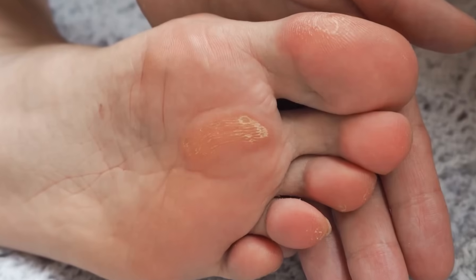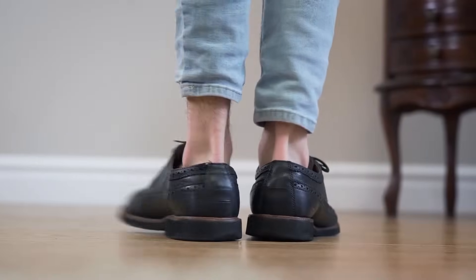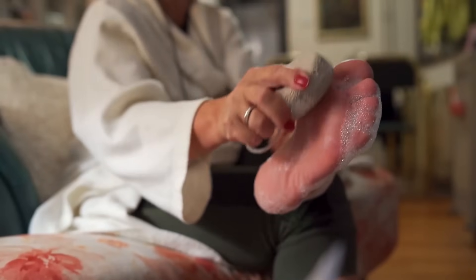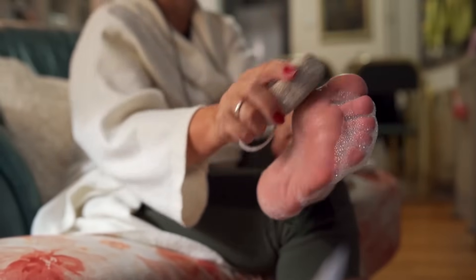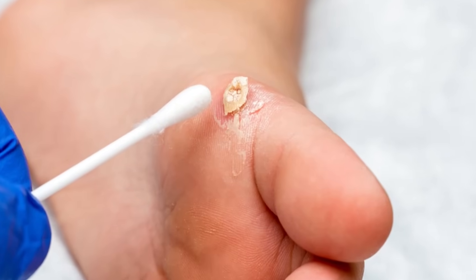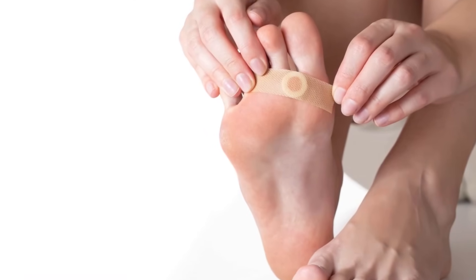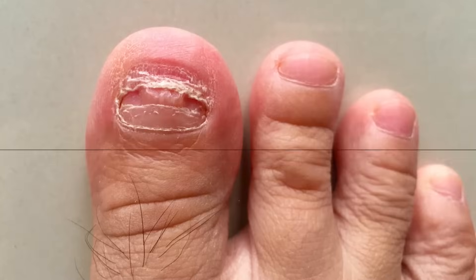To prevent and manage calluses and corns, diabetics should ensure they wear well-fitting footwear that doesn't pinch or rub. Protective pads can shield pressure points. It's vital to inspect feet daily and gently use a pumice stone to reduce thickened skin after a warm bath. Diabetics should avoid over-the-counter acid treatments as they can harm the skin. For severe or persistent calluses and corns, a podiatrist's intervention is recommended.